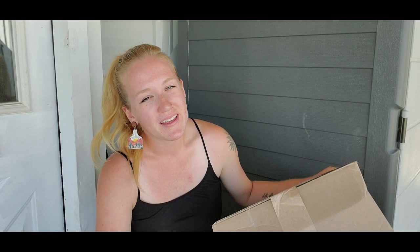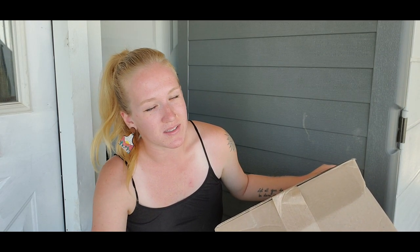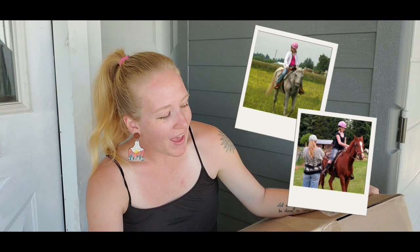Welcome to Humble Heart Horsemanship! Today's video may be a little surprising — we're going to be doing a fun unboxing haul, and this is not just any unboxing haul. In this box and in there, the big thing, this is English tack. If you know me and know anything about my channel here on YouTube, I ride western, and I have been riding western primarily.